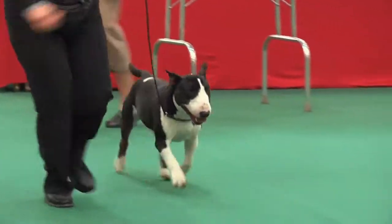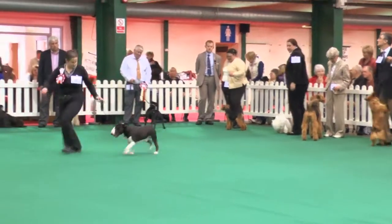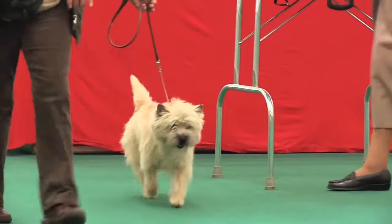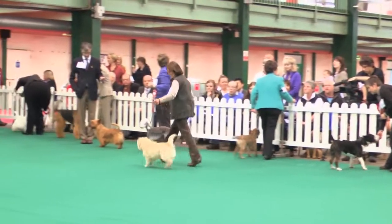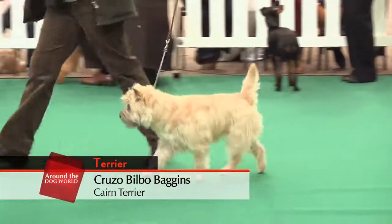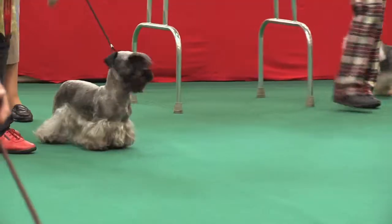Here is the Miniature Bull Terrier moving in the group — Quayardson Sir Albus, owned by Sally and Jill Richardson. Jerry Robinson's Cruso Bilbo Baggins was winning a second CC. His first came from a breed club show and he also has a reserve CC.